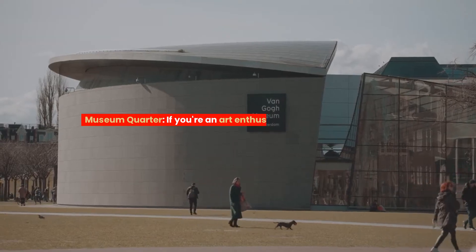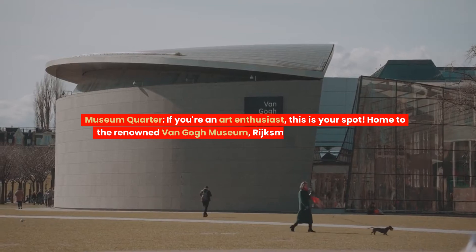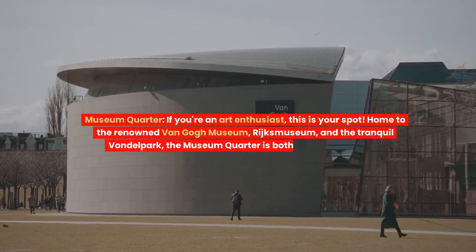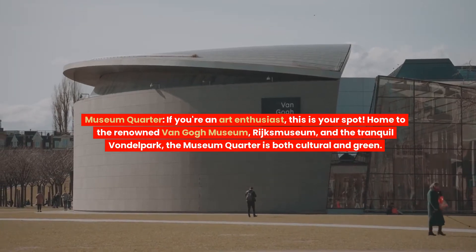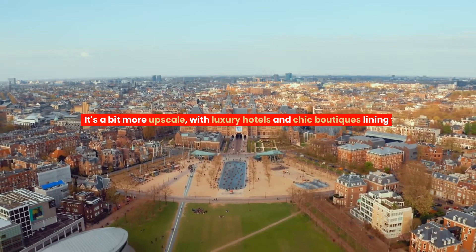Museum Quarter. If you're an art enthusiast, this is your spot. Home to the renowned Van Gogh Museum, Rijksmuseum, and the tranquil Vondelpark, the Museum Quarter is both cultural and green. It's a bit more upscale, with luxury hotels and chic boutiques lining the streets.